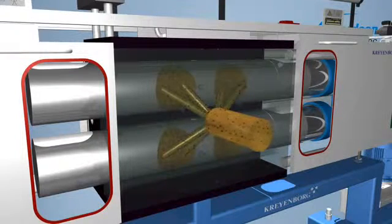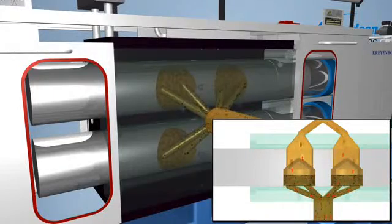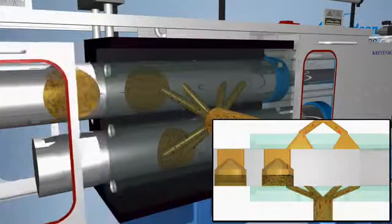During the production the melt flow is distributed to four screen cavities and filtrated. For screen change one piston is driven out until the relevant screen cavity is accessible. In the meantime the melt flow is filtrated by means of the three other screen cavities.